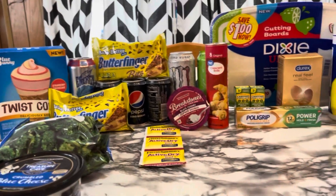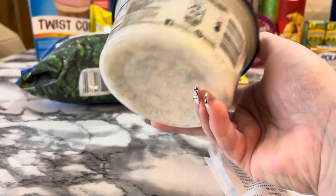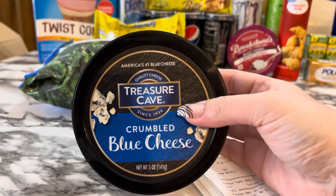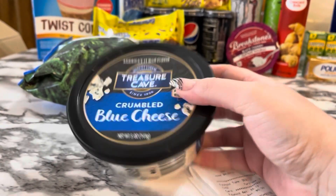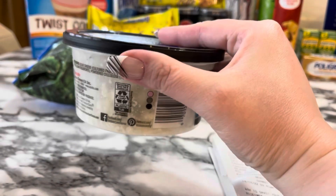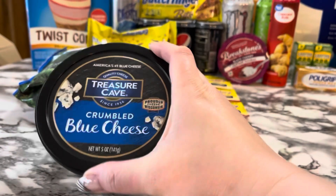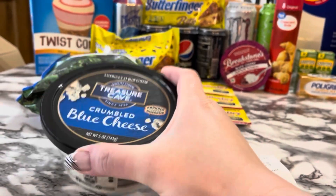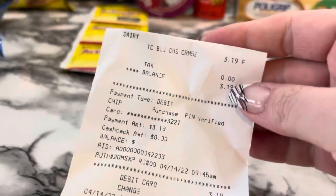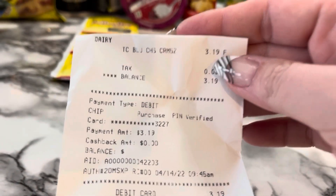Let me show you my receipt for Giant — this was such a great deal. I do not like blue cheese; I love cheese but not blue cheese. I'm going to see if my father-in-law likes this, because I picked one up on my husband's account and another on mine since it's just such a great moneymaker. Here it is for $3.19.